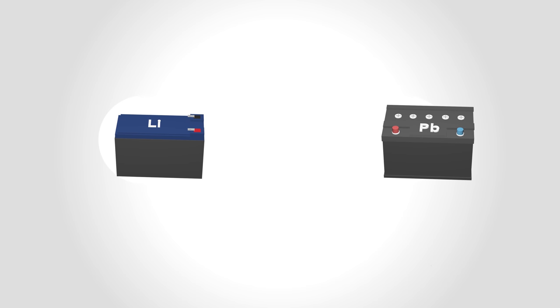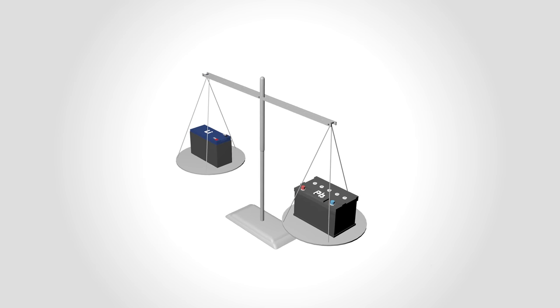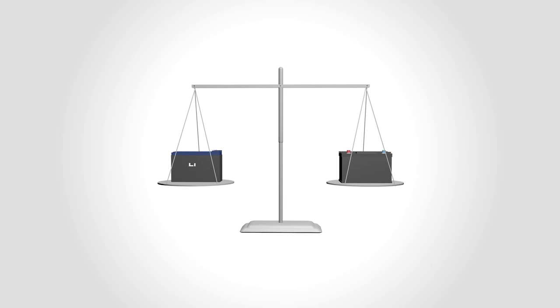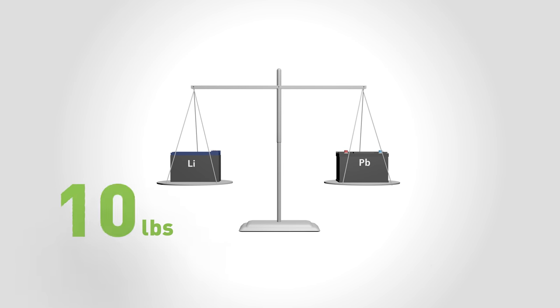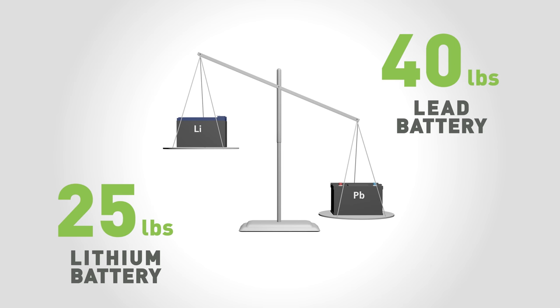Armed with a few identification tips, you can more easily separate lithium from lead batteries. One way you can generally tell the difference is the lighter weight of a lithium battery compared to a lead battery. Lithium batteries that resemble automotive lead batteries tend to weigh around 25 pounds, while automotive lead batteries weigh around 40 pounds.